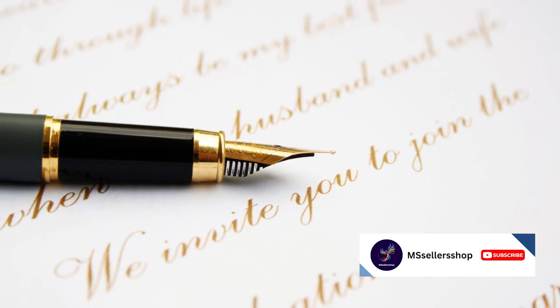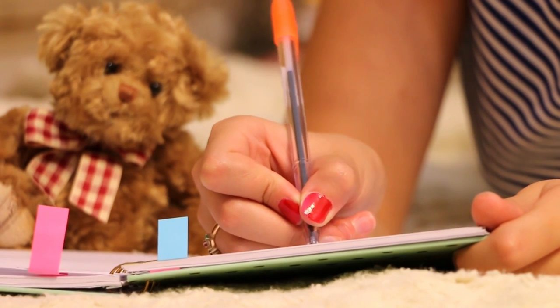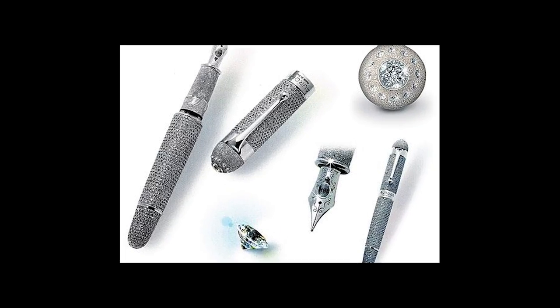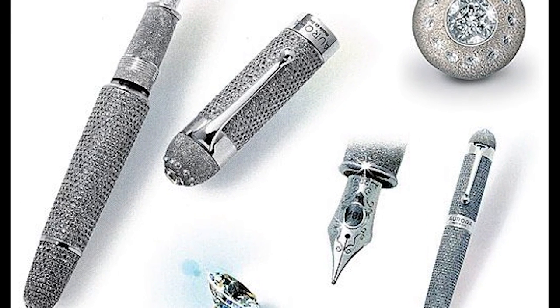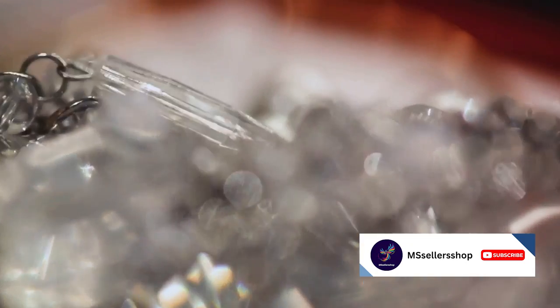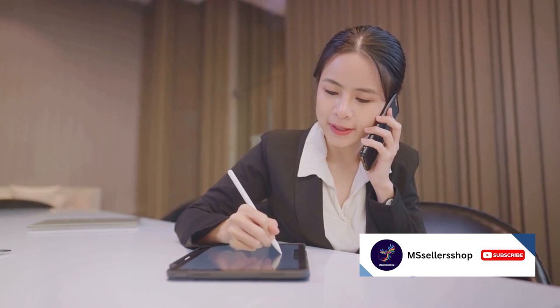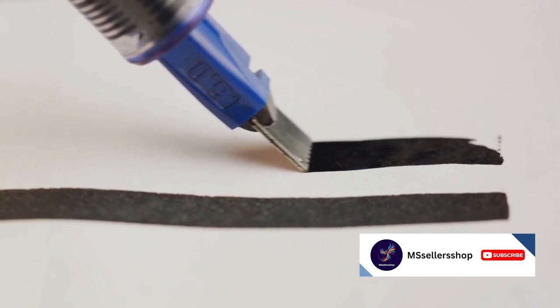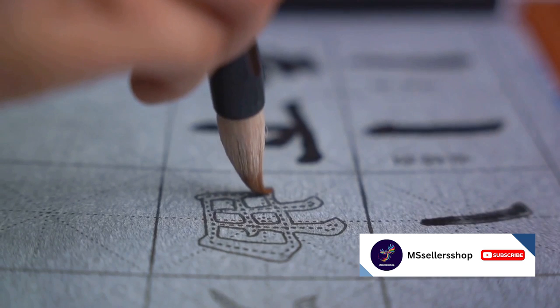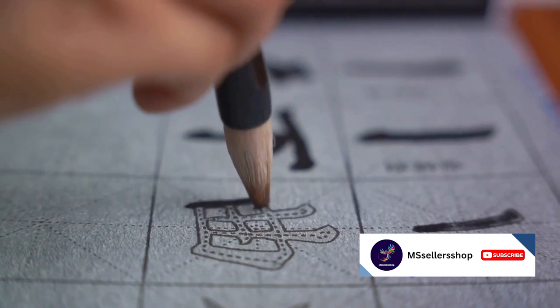Now let's move on to a pen that costs a million dollars. At number 4, we have a pen that's as dazzling as a starry night. Meet the Diamante by Aurora, a fountain pen that practically screams luxury. This beauty is made of pure 18-karat gold and is encrusted with over 4,000 diamonds. The Diamante is filled with a special kind of ink that is resistant to fading and smudging, so not only will your words look stunning, but they will also stand the test of time.